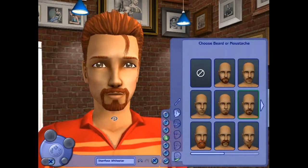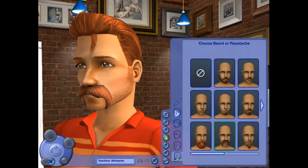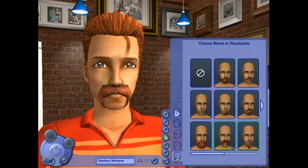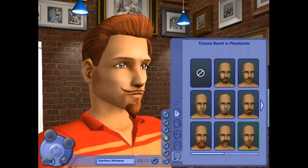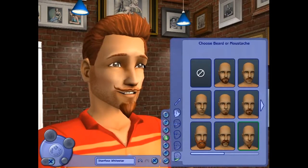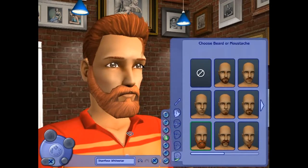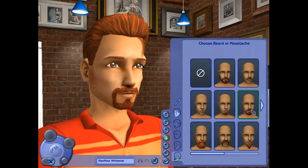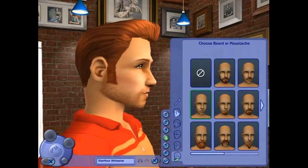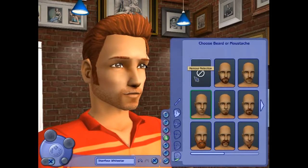Let's see — how about a goatee? No. Hey, watch out for me! Got some sideburns — that could work. I like that, actually. We'll do that.